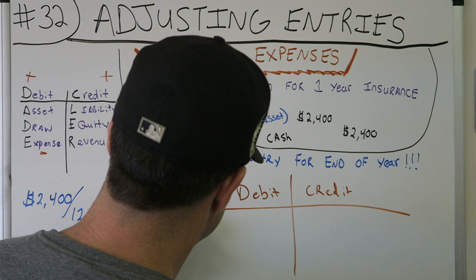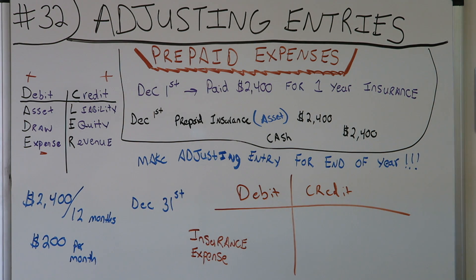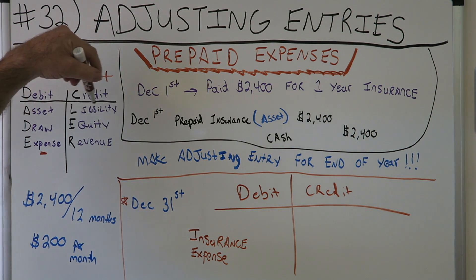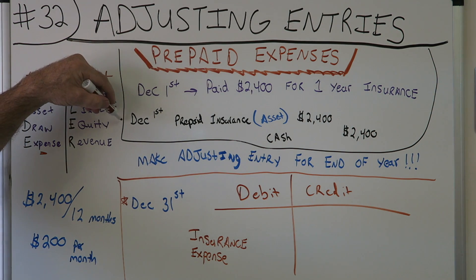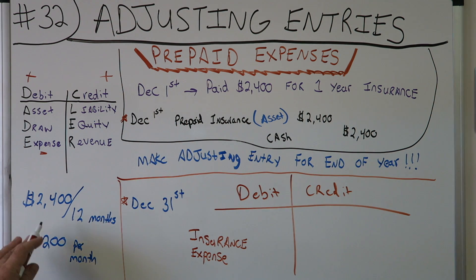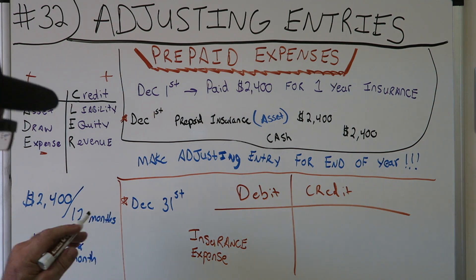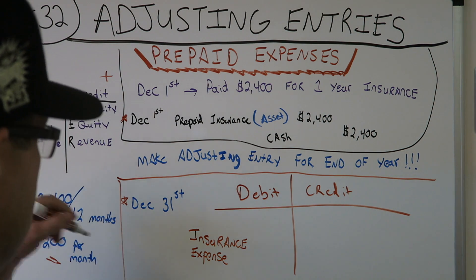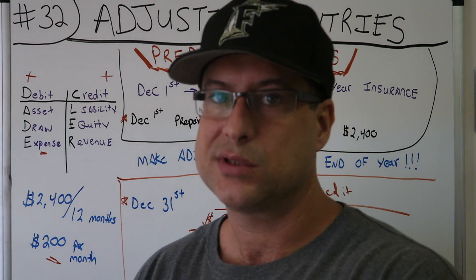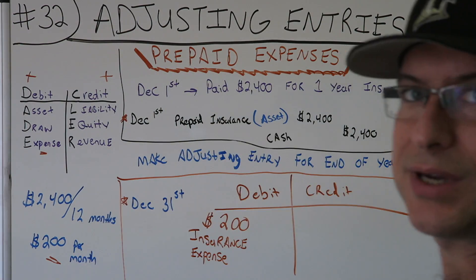In the normal balances, expenses carry a debit balance, so we debit insurance expense. This is December 31st, and we bought the prepaid on December 1st — so one month has gone by. $2,400 divided by 12 months is $200 per month, so in one month we've used $200 worth of our prepaid insurance. $200 is the amount of our debit for insurance expense.